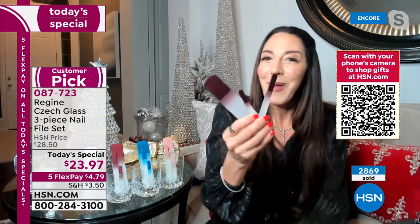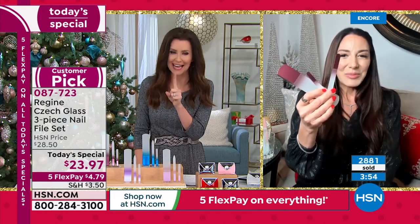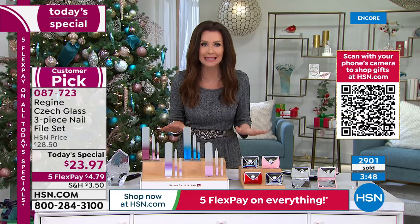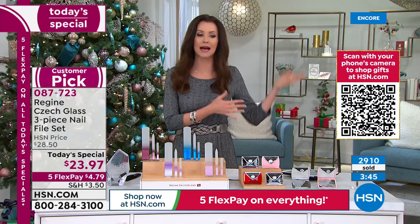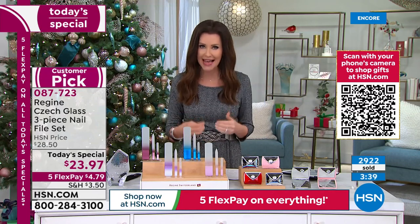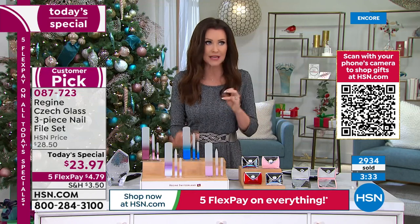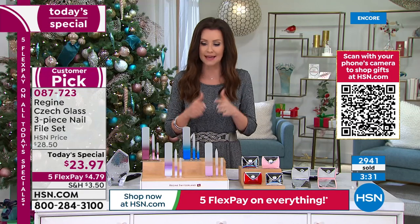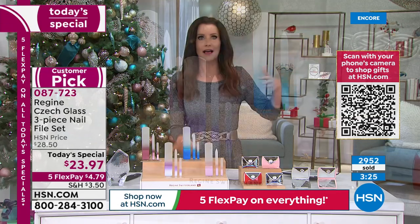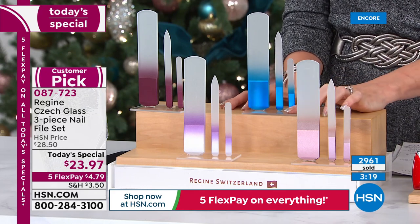These are made of tempered glass — seven times harder than regular glass, like a windshield — so these files will last and last. They're the lowest price offered all year. The only other time we offered this price was last year as a Today's Special, and they sold out completely before noon. Whether you're watching at midnight or 9:20 on the West Coast, this is your chance to get that last-minute stocking stuffer. These are the last few days to get things guaranteed under the tree by Christmas.